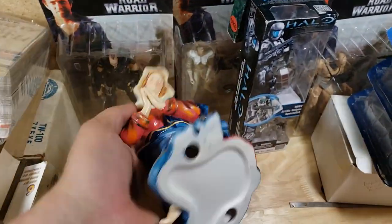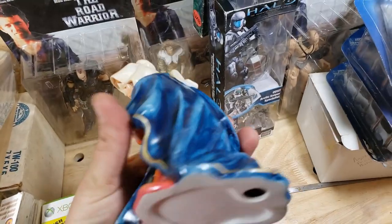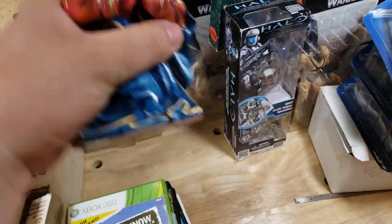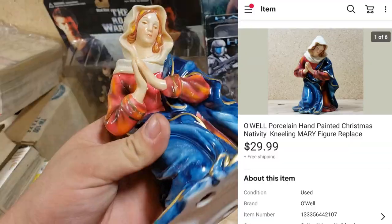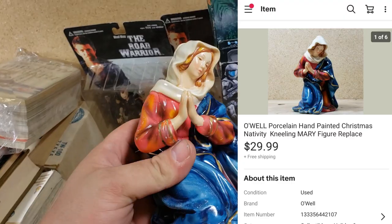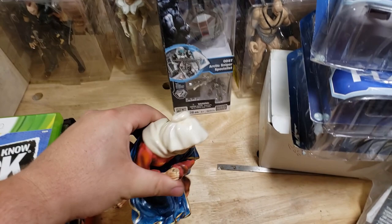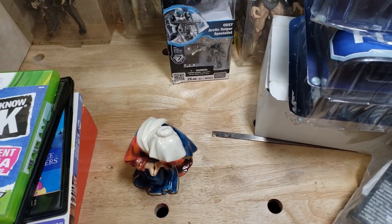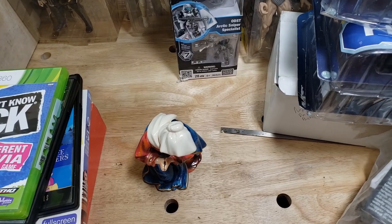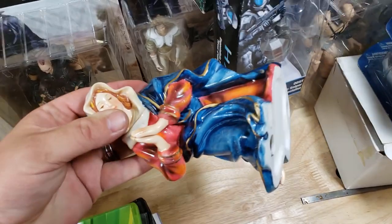Here's an O'Well brand nativity Mary piece — it's O-apostrophe-W-E-L-L. She doesn't have a sticker on the bottom but she's in pretty good shape with just a couple of scuffs. She ended up selling for $30 shipped. With nativity sets, if you don't have a complete set or don't want to ship the whole thing, you can part them out — people buy replacement pieces because sometimes pieces break.